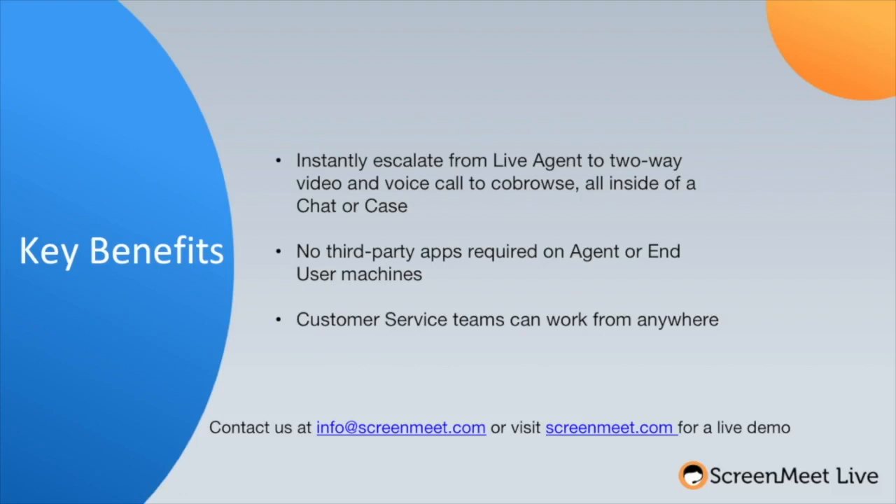For more information and help with installing and presenting to clients, please contact info at screenmeet.com.